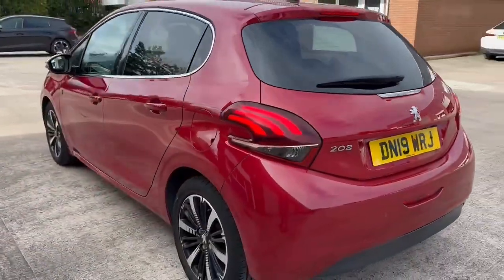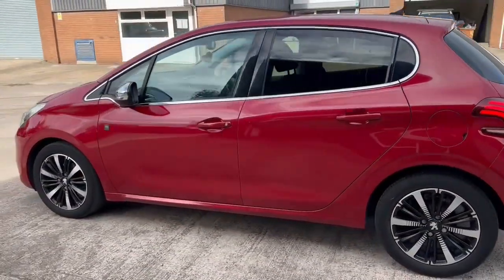For any more information regarding this used Peugeot 208, please contact our sales team.